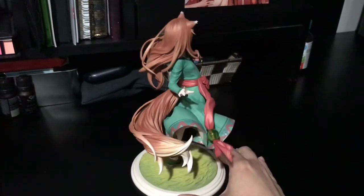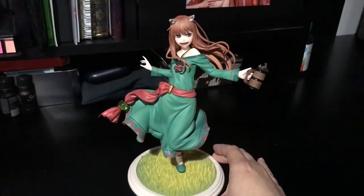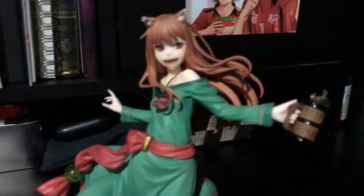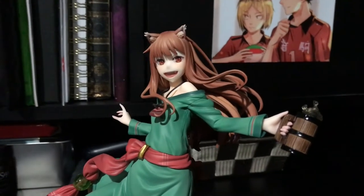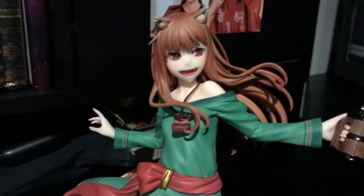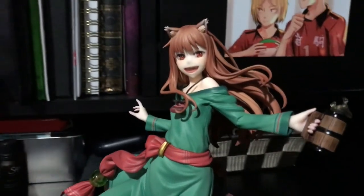Her ears look super cute. I absolutely love her face. I know people were complaining about her face, saying her smile is too large or something, but in my personal opinion I think it really matches the original art style of the light novel and I think it suits her a ton. That is her face — look at her, she's adorable.